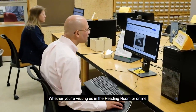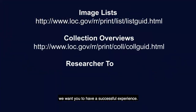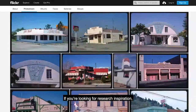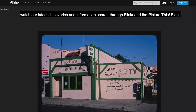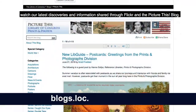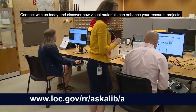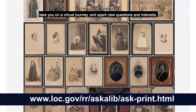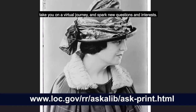Whether you're visiting us in the reading room or online, we want you to have a successful experience. Useful resources accessible from anywhere include reference aids and guides, such as image lists and collection overviews, the researcher toolbox, and top tips for researchers. If you're looking for research inspiration, watch our latest discoveries and information shared through Flickr and the Picture This blog. Our reference staff is at the ready — connect with us today and discover how visual materials can enhance your research projects, take you on a virtual journey, and spark new questions and interests.